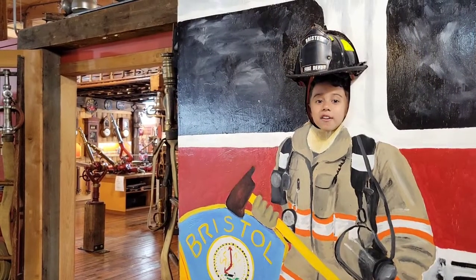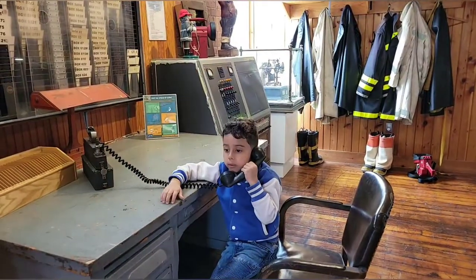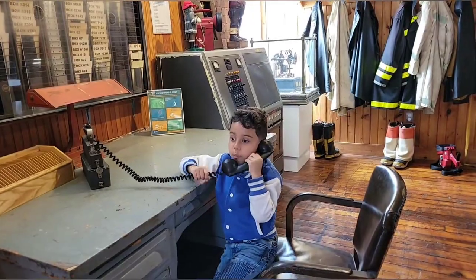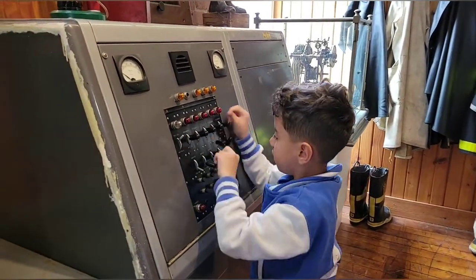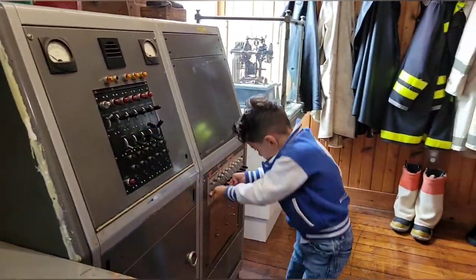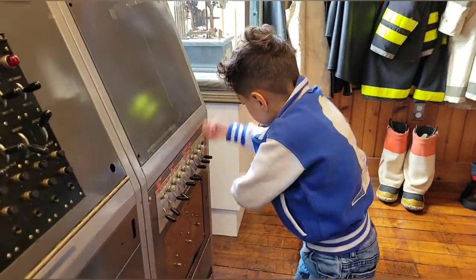Hey guys, I'm a fireman! Bye bye. 911, what's your emergency? Fire — the city will be right there. Fireman, let's go! Turn all the cages on. Run, we gotta go fight some fires!